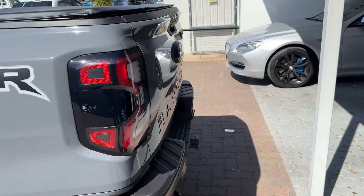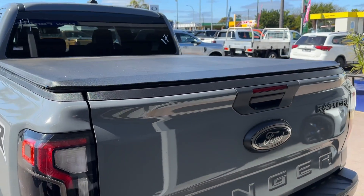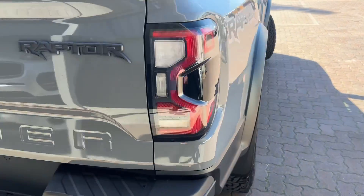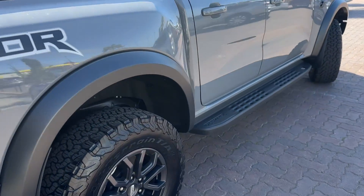The only previous owner is actually Ford Motor Company Australia themselves. It's got the torno cover added. It's got all its books and paperwork, and it has two genuine keys as well.